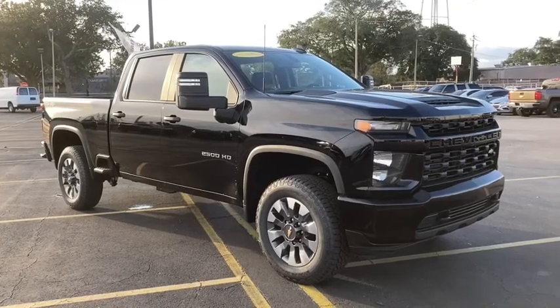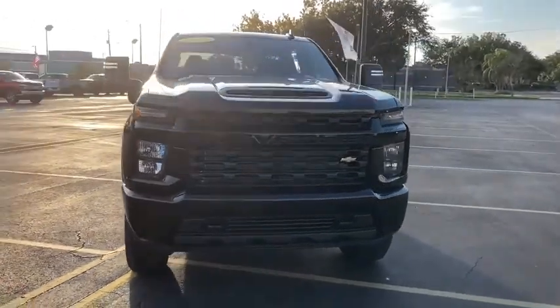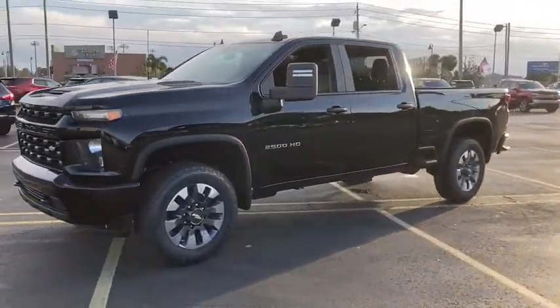Come test drive the 2021 Chevrolet Silverado 2500 HD. This pickup truck pulls unlike any other. Here are some of this vehicle's great options.